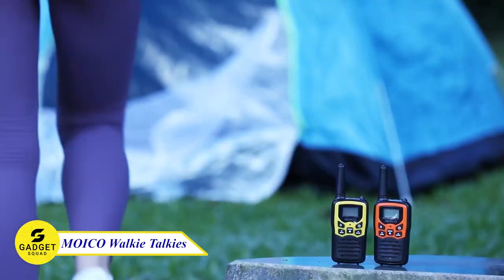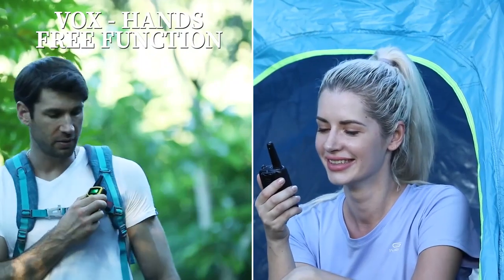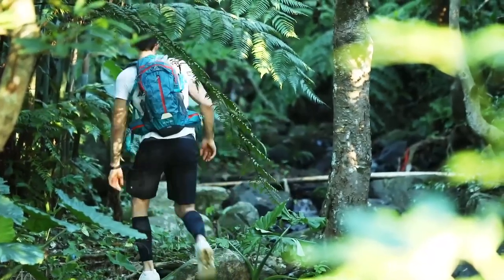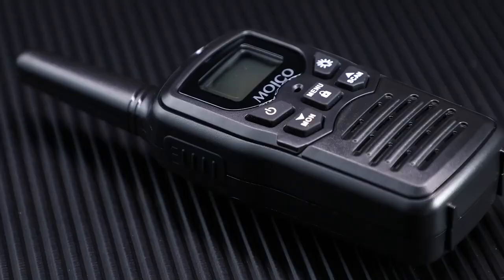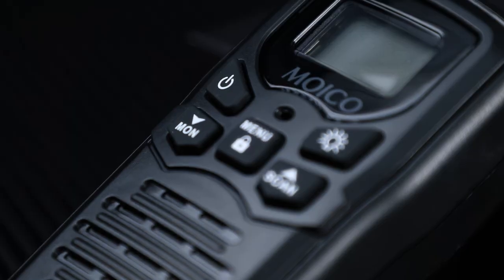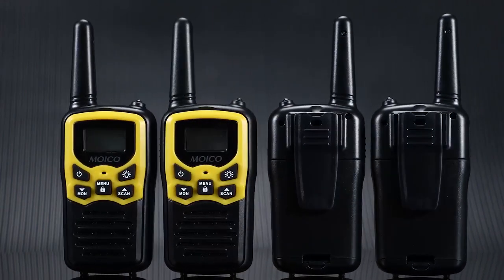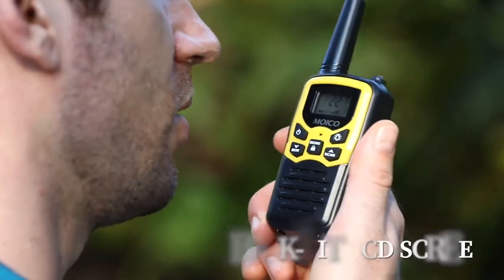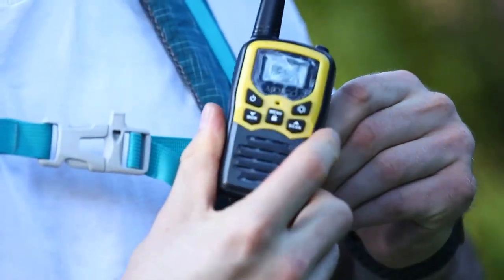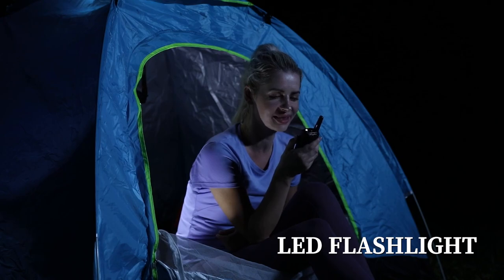The Moika Walkie Talkies are your ultimate communication companion for every adventure. With 22 FRS channels and an incredible 99 privacy codes, you'll experience crystal-clear conversations — offering a whopping 2,178 combinations to keep those conversations exclusive. Connect effortlessly through one-to-one or one-to-more communication, achieving a remarkable 3 to 5-mile range in open areas and up to 0.6 to 1.2 miles in urban settings. Its strong and durable design, along with a built-in LED torch, makes sure you're ready for anything.